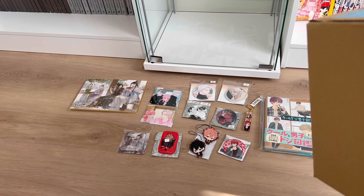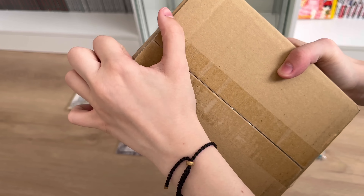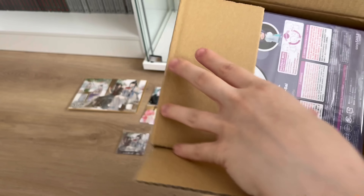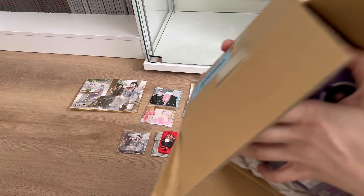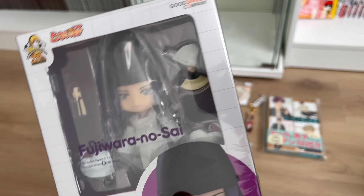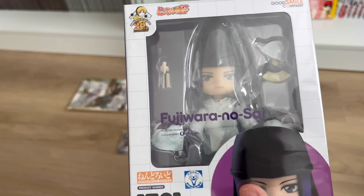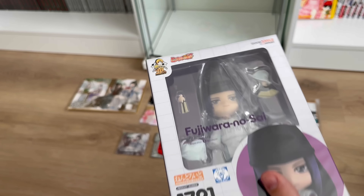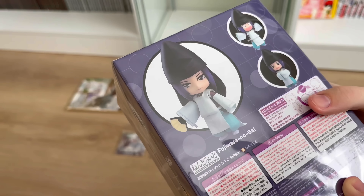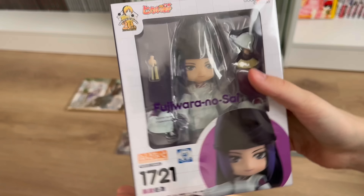You guys probably know who he is because I mentioned I ordered him a couple of videos ago. It is the Fujiwara no Sai Hikaru no Go nendoroid! He is precious. If you don't know, I am like the biggest fan of Hikaru no Go. I already have Hikaru's nendoroid, of course I need Sai's nendoroid. I have all the manga, so much merchandise, a whole shelf dedicated to it. I'm so excited to have this — look at them, they are adorable. I'll probably display them together.